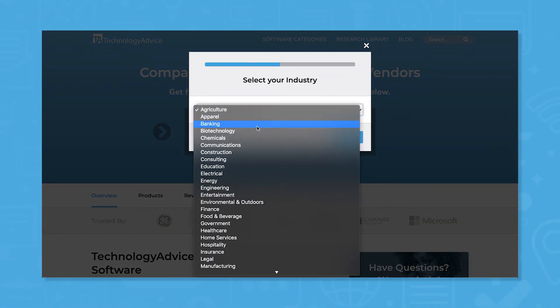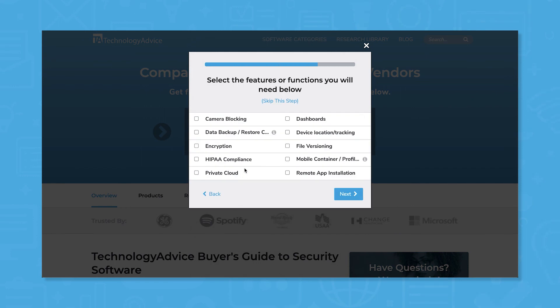Still not sure if Avast or Bitdefender is right for you? Use our product selection tool at technologyadvice.com to get a free list of security software recommendations. Click the button on the left to get started.